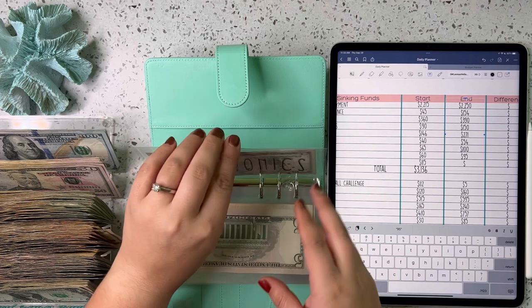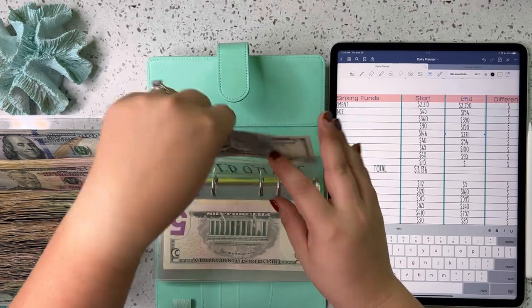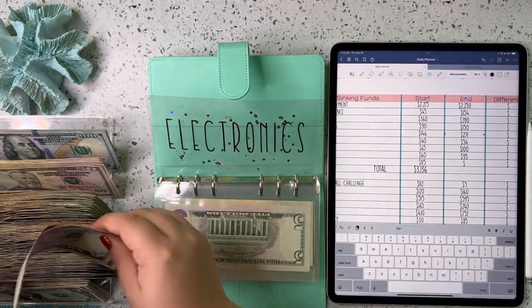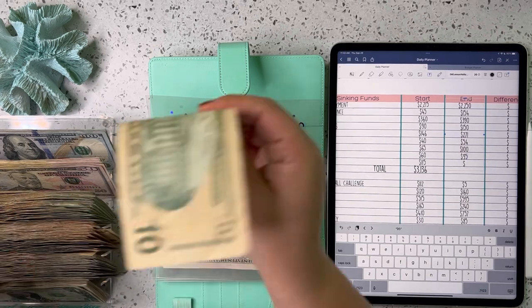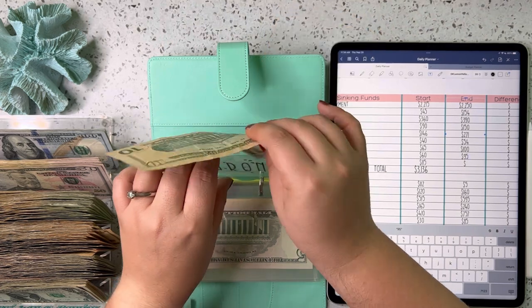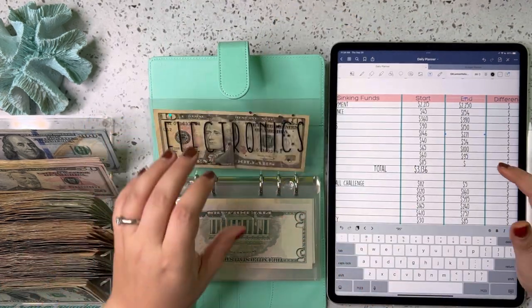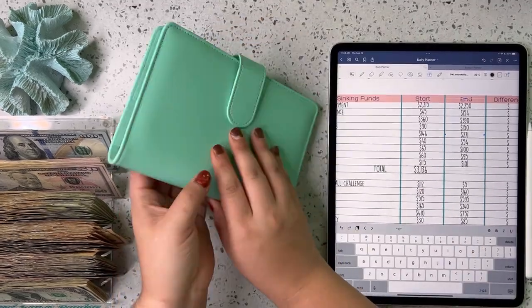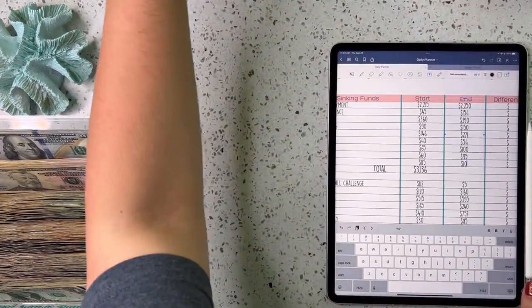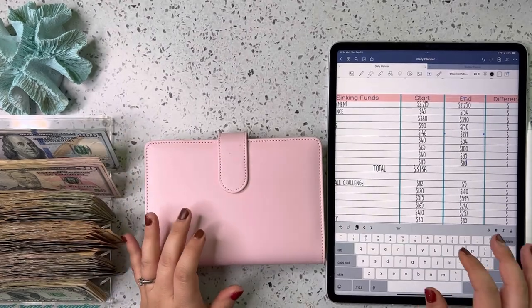Electronics has $10. Okay, that is it for the sinking funds. Now let's check out our subscription binder.